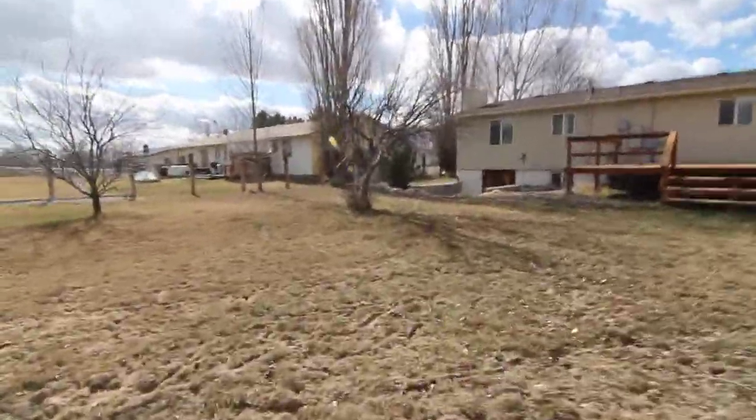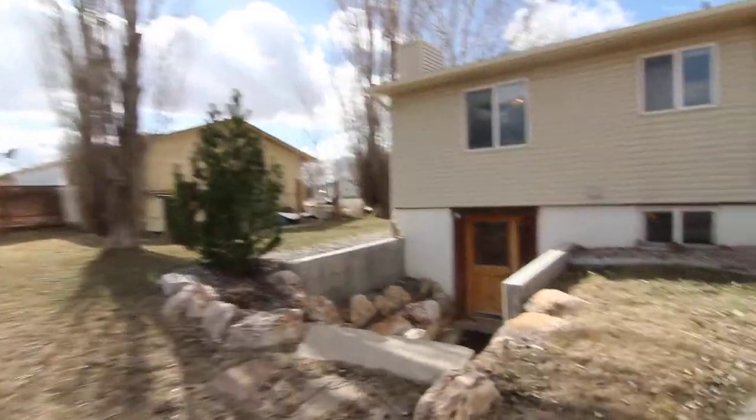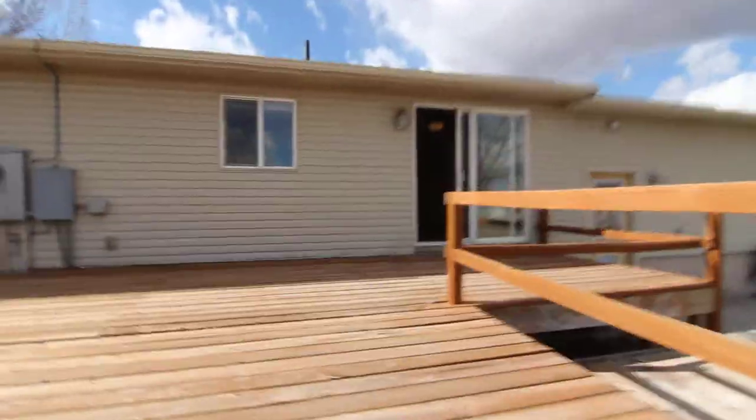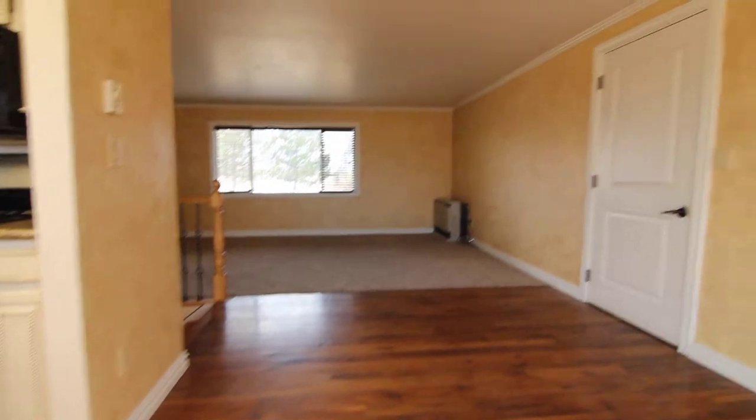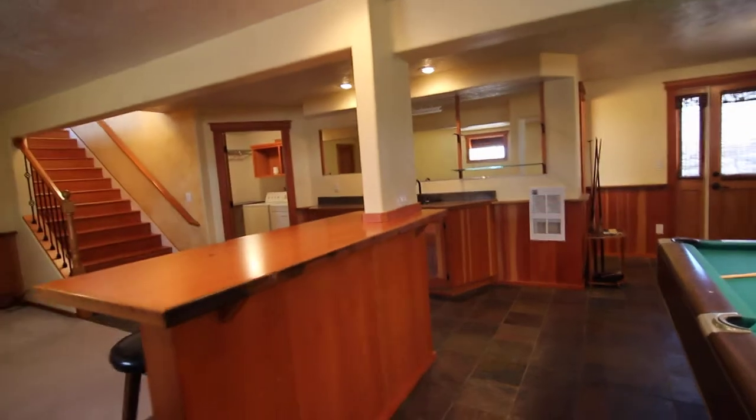There is a back entrance here that leads to the game room downstairs. Going downstairs, we've got nice slate tile throughout the game room, a TV area, bar area, pool table, a little fireplace, and a wet bar located right off the game room.